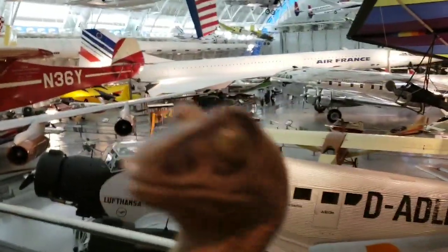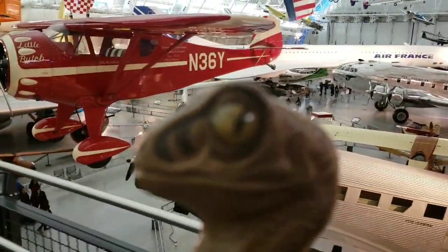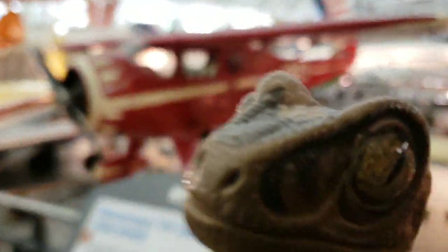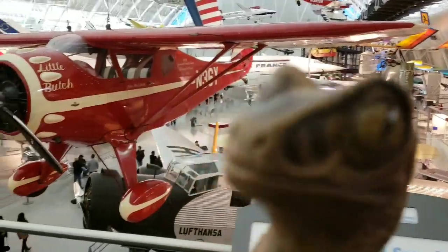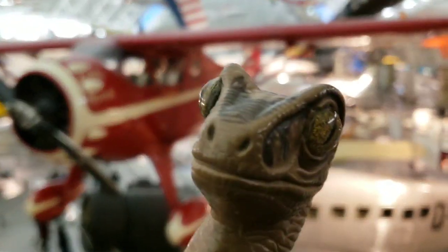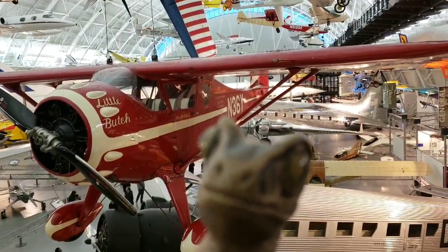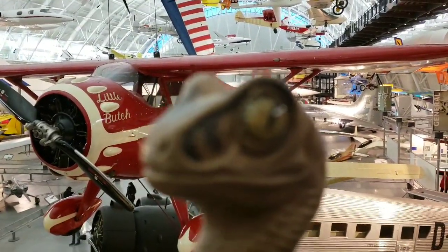That was a truly amazing experience looking around at all these flying machines. You can't even really put it into words or describe it — super historical. Really enjoyed my time here at the Smithsonian Annex Air and Space Museum. Definitely recommend you check it out. If you liked this video, please like and subscribe, and if you have a question, comment, or a place you'd like to see me go in the future, let me know in the comments below. Thank you for watching.